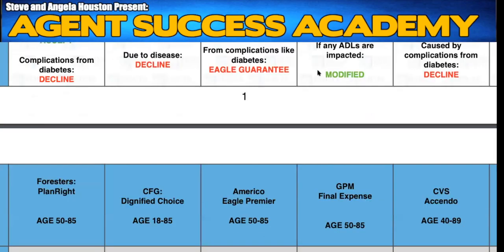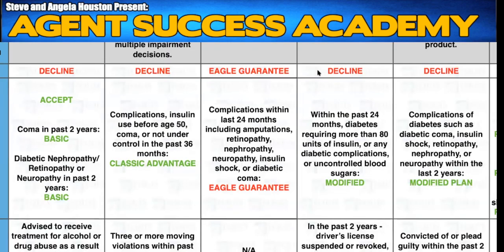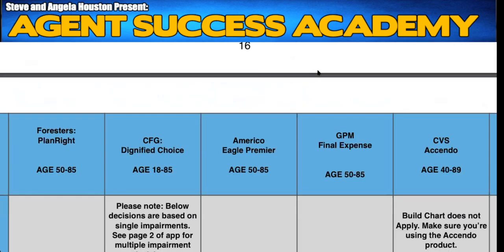The three pieces that are really the most important are: one, health; two, product; and number three, amount. What we're really trying to do is create the perfect triangle between those three things — between someone's health, the product that they qualify for, and the amount that is the most fitting. If you scroll all the way down through both of these documents, the very last page is the infamous build chart that everybody seems to miss.